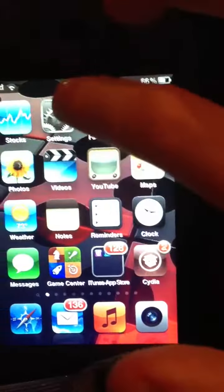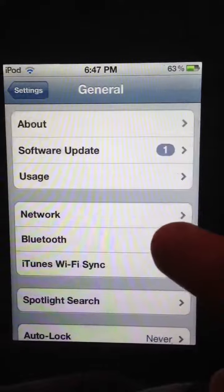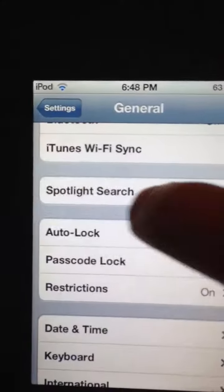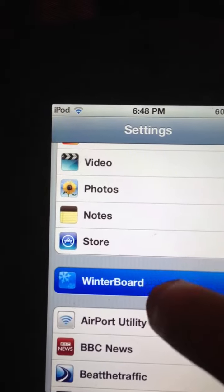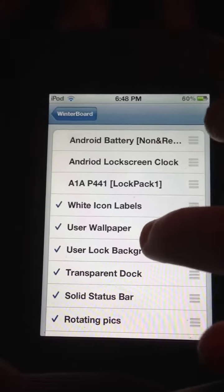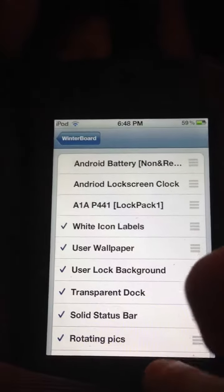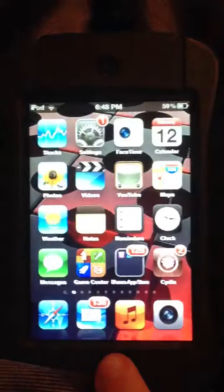If you go to Settings, go to Select Themes, and then you can adjust all the stuff like that. And then it takes a minute to restart, but it's pretty cool.